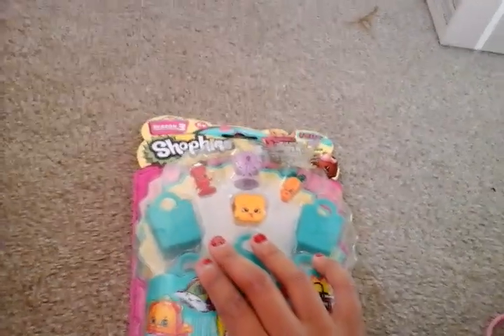Hello and welcome to this video. Today I've got Shopkins. This is my third video doing Shopkins, I think. I'll just come back with the package all opened.